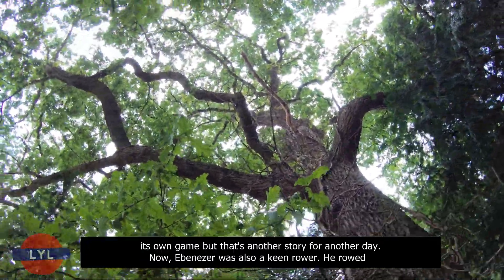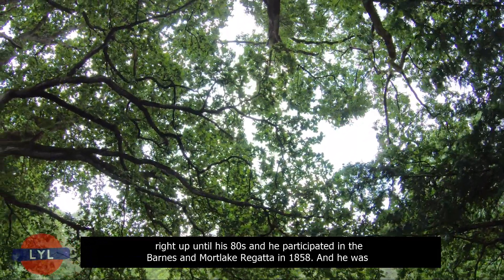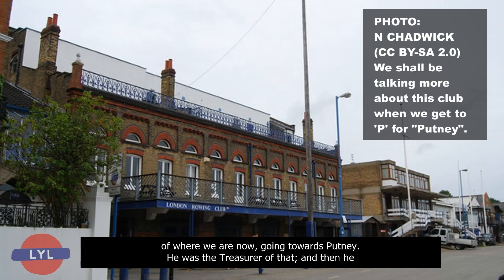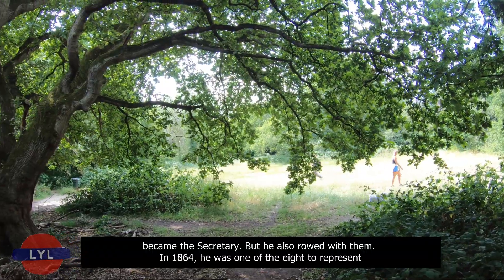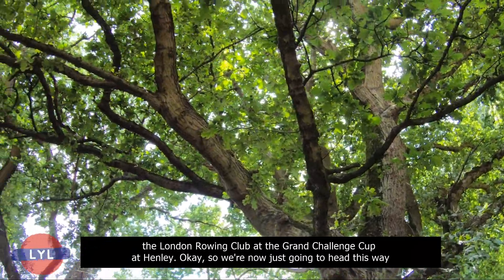Ebenezer was also a keen rower. He rowed right up until his 80s and participated in the Barnes and Mortlake Regatta in 1858. He was associated with the London Rowing Club, going towards Putney — he was treasurer and then secretary, and also rowed with them. In 1864, he was one of the eight to represent the London Rowing Club at the Grand Challenge Cup at Henley.